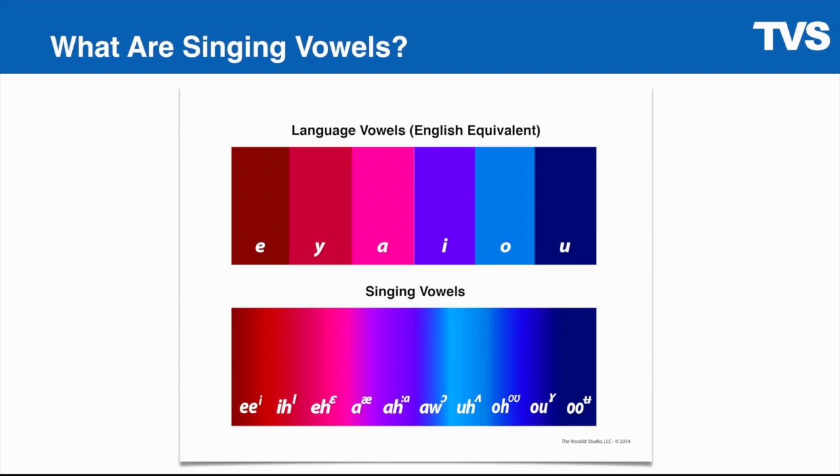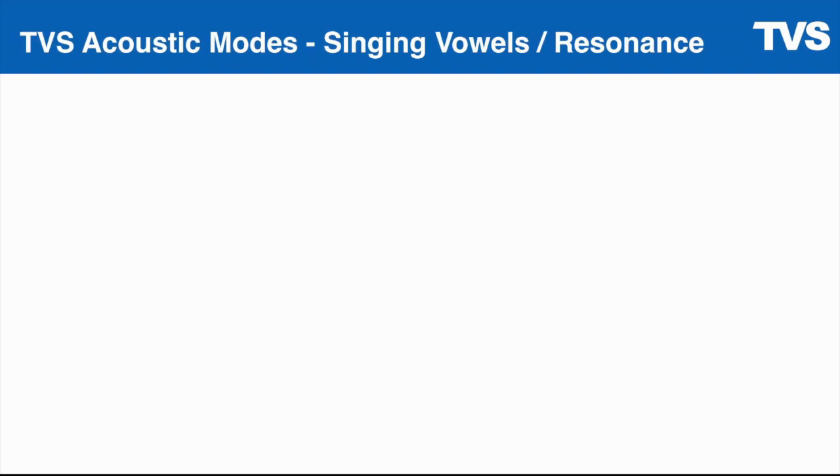Just like learning the features, advantages, and benefits of the onsets, you're going to do the same for the vowels. As a student of this program, you're not going to be a dummy. You're going to understand exactly what's going on. You're going to understand what a vowel is, you're going to understand what an onset is, and then you're going to learn to put them all together into integrated training routines or customized training routines to fix your unique training issues.